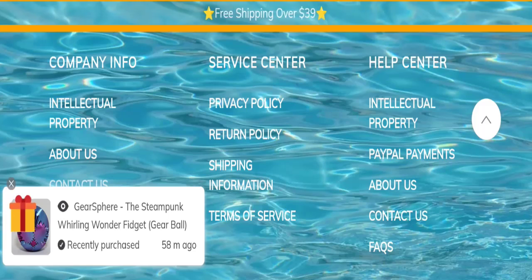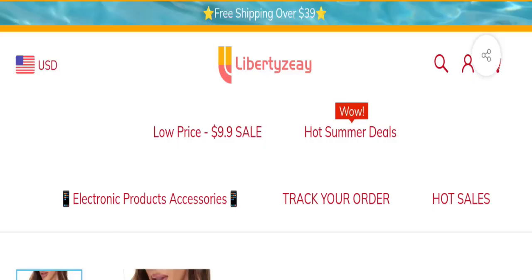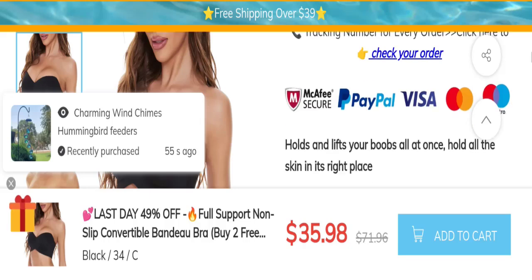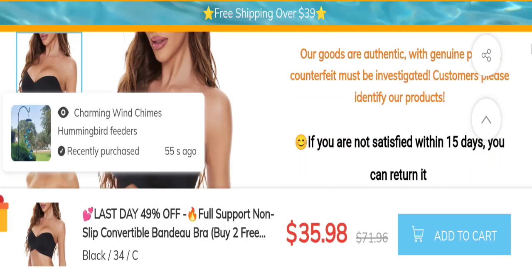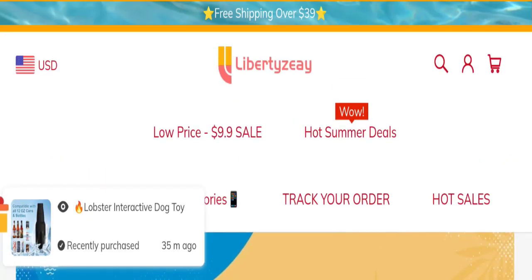Next, let's talk about the return and refund policies. Clicking here on a product for return policy details — as you can see, they mention a 15-day return policy. If you have any expenses regarding a return or refund, keep that in mind.